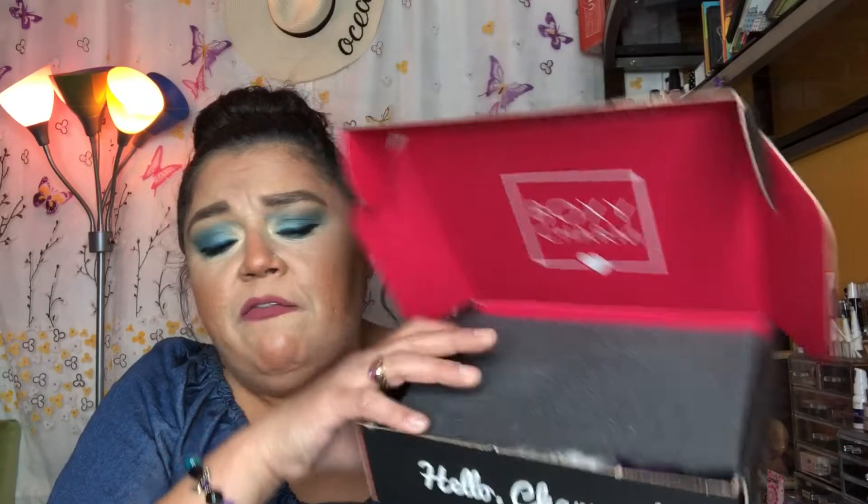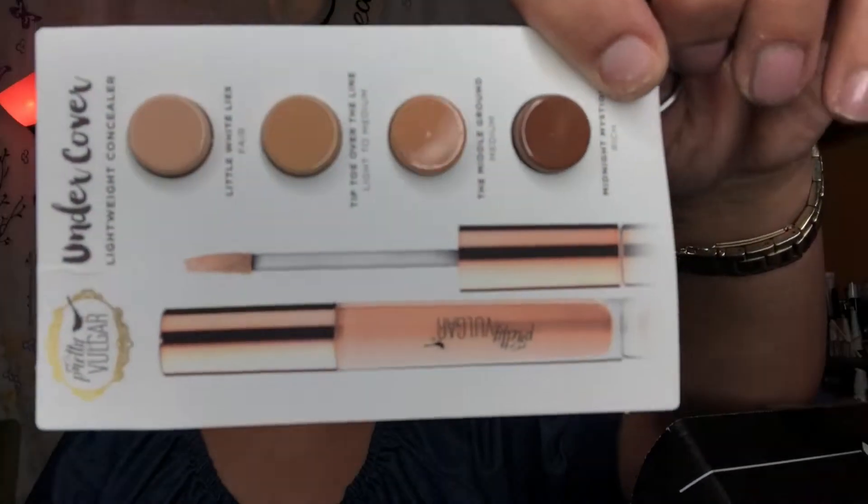I'm receiving variation 17 — the first box I received was variation 12, so this is definitely a different box. This paper tells me everything I'm receiving along with the description and retail value. Your items are always very nicely packed. This month BoxyCharm is also sending out a shade-testing insert so you can go on the website and let them know what shade best fits you, as they'll be sending concealers and foundation-type items in the future.